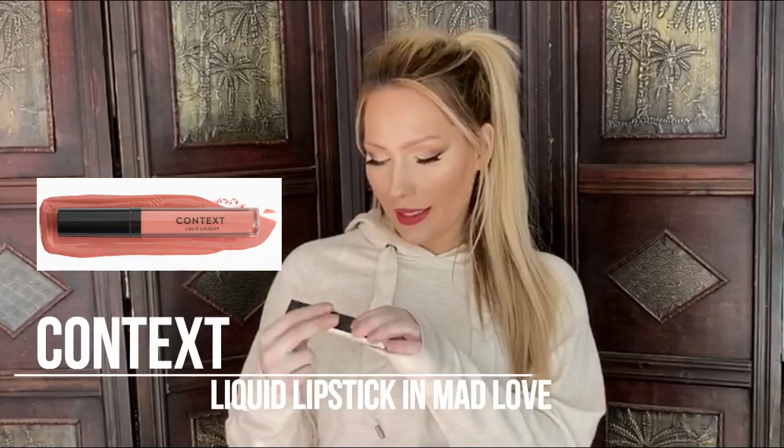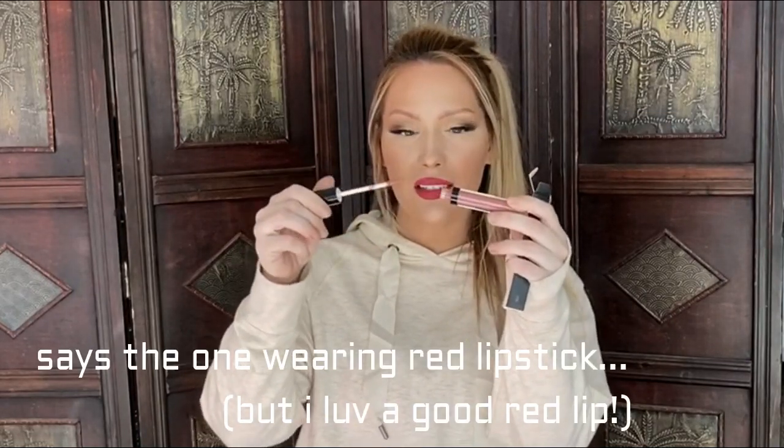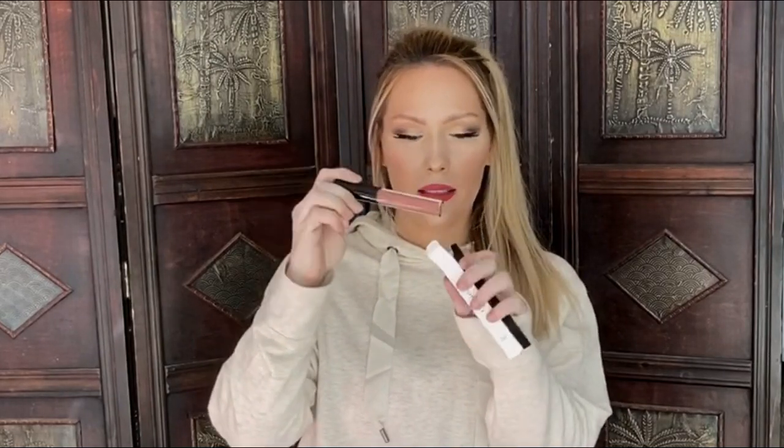My next item in my Ipsy bag is Context - that's the brand - Liquid Liqueur in the shade Mad Love. It's actually really pretty. You always get nudes in Ipsy, but this is actually light-colored. I don't like dark colors on me, but it looks like every other shade you always get with Ipsy. You always get these big tubey liquid lipsticks. It's odd, I don't know why.